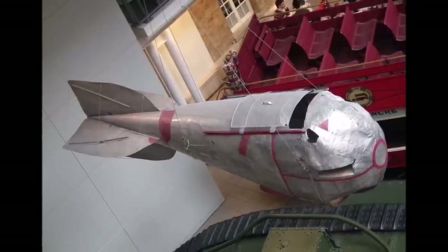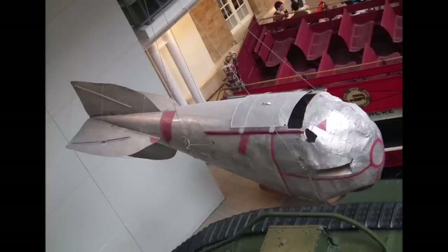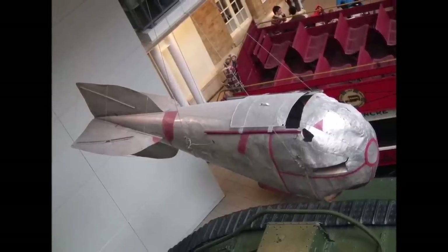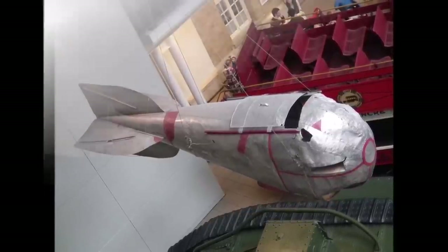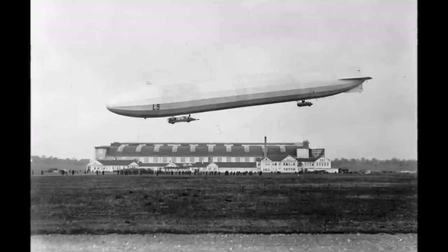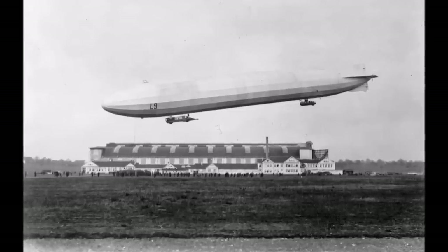And so spy baskets were sometimes dropped to lose weight in certain situations and you can see one of them in the Imperial War Museum in London today. Some units ordered Zeppelins without spy basket because they wanted to save the weight to carry more bombs or reach higher altitudes.